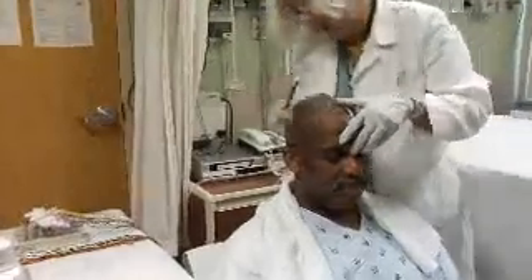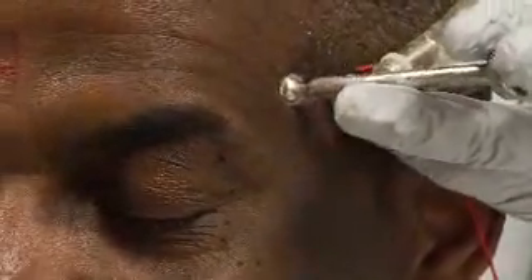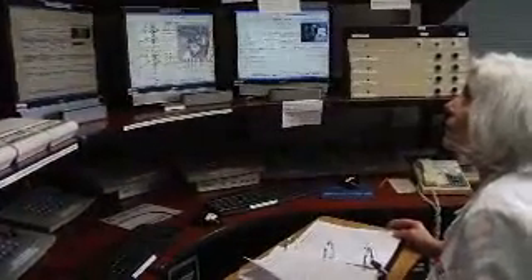Shortly after your arrival to the unit, technicians will place EEG electrodes on your scalp to record your brain waves. The camera is recording continuously, allowing us to videotape your seizures. We advise you to stay in the EMU room at all times, except for additional testing. You will be monitored 24-7 from a nearby monitoring station.